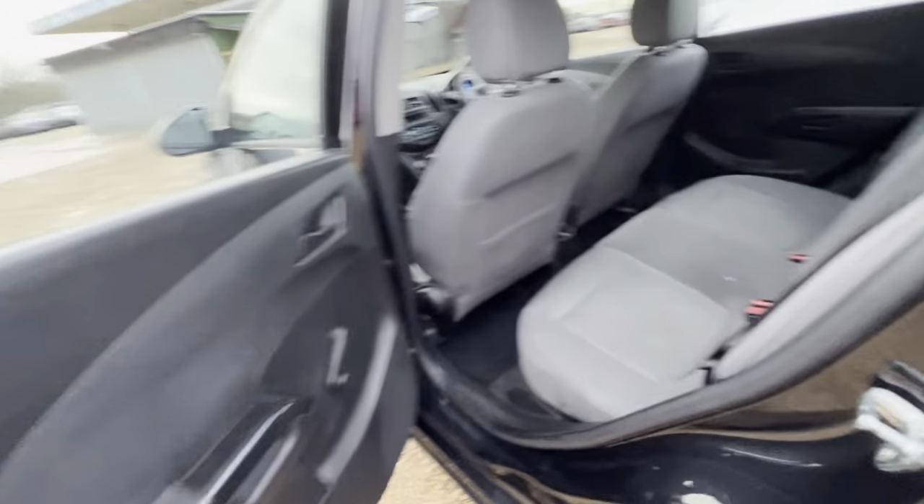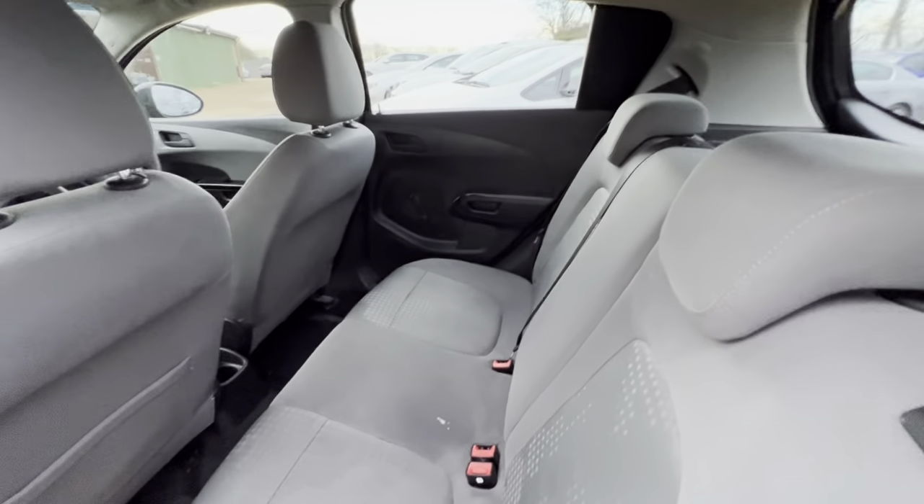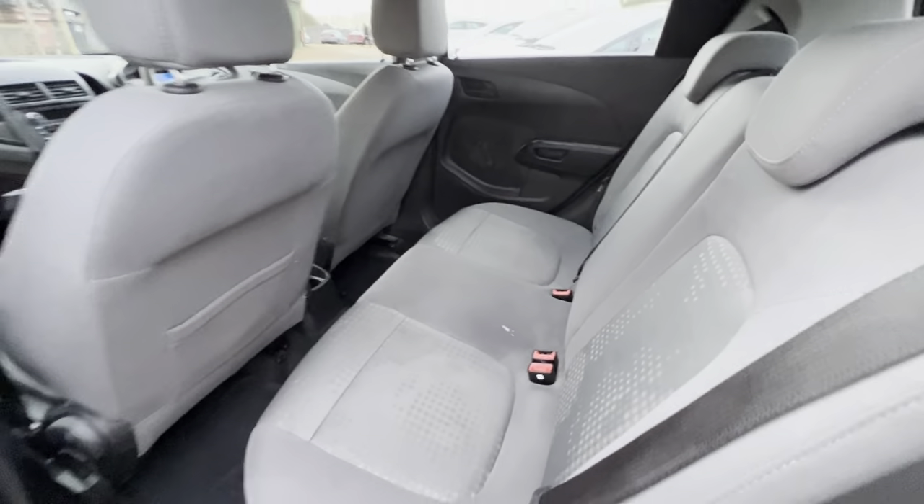In the back you will find a decent amount of legroom as well as headroom. There are isofix points on both sides there, and again the overall condition is okay.